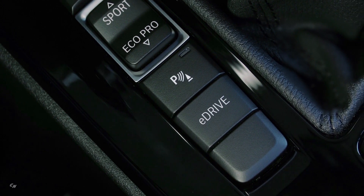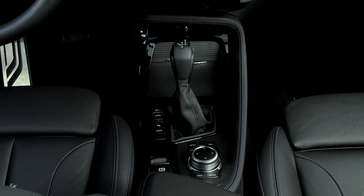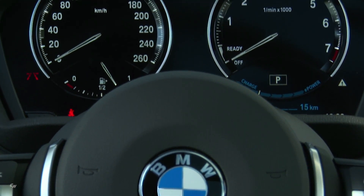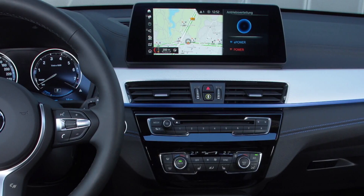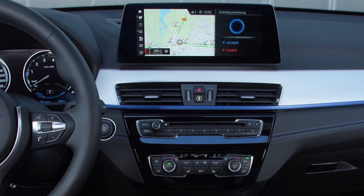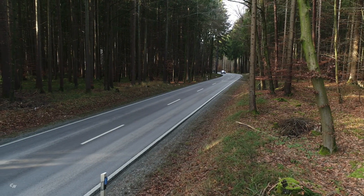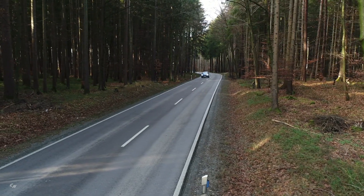The petrol engine delivers a peak output of 125 horsepower and a maximum torque of 162 pound-feet. Power is sent to the front wheels via a six-speed Steptronic transmission. The electric motor generates an output of 95 horsepower and delivers 121 pound-feet of torque to the rear wheels via a single-speed transmission.